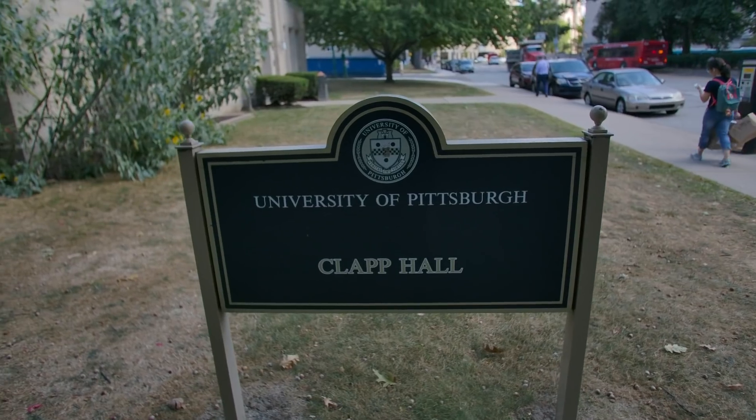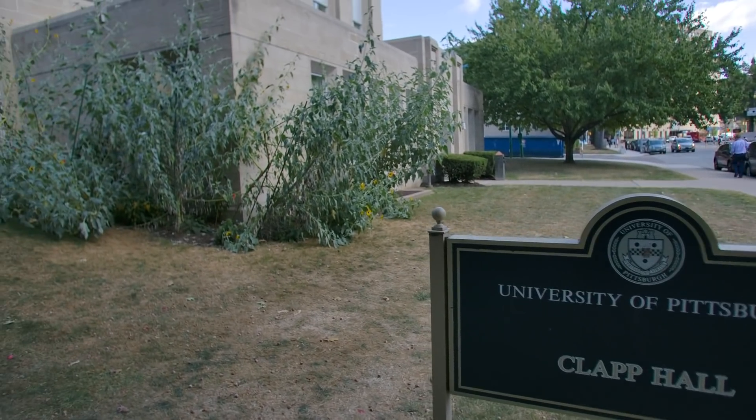From their very first research experiences at Pitt, our introductory biology students get to work hands-on with real data and collect meaningful scientific information.